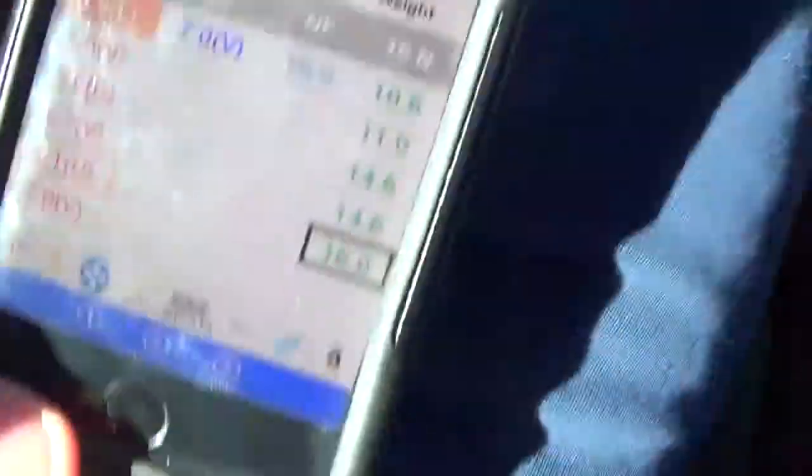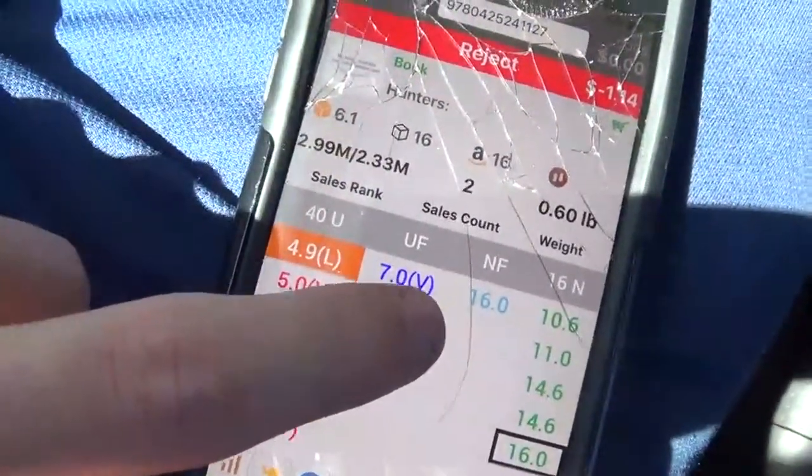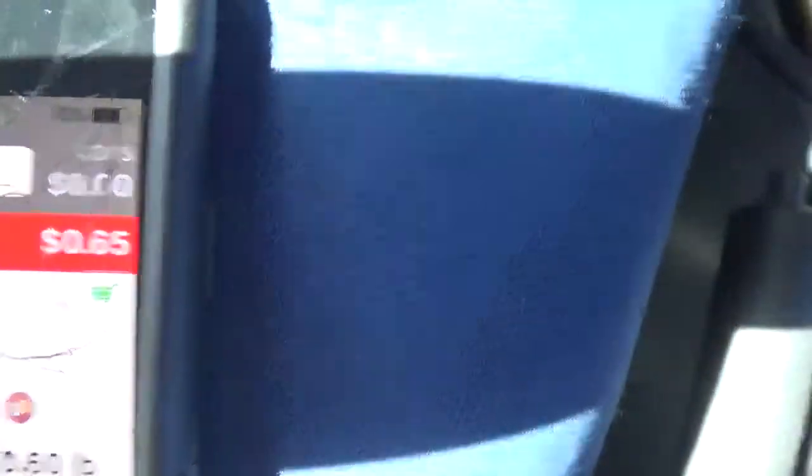I also use a scanning app called FBA Scan. These are all the merchant-fulfilled prices on the books — the blue one is how much you're gonna get for sending it in FBA, and the new prices you're gonna want to ignore. I always click FBA and it shows me my profits. For example, my profit is only going to be 65 cents, so after I spend the dollar I'm actually gonna lose money on this book — so I wouldn't buy that.